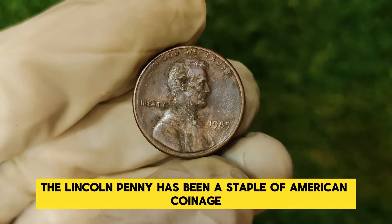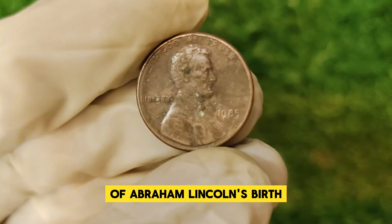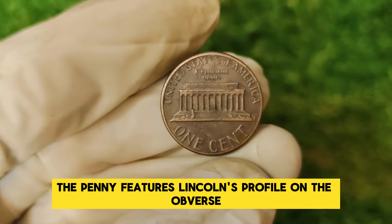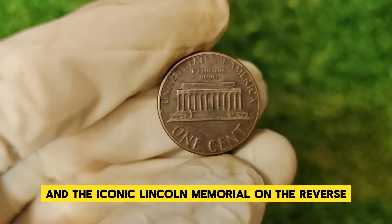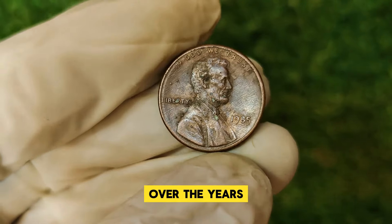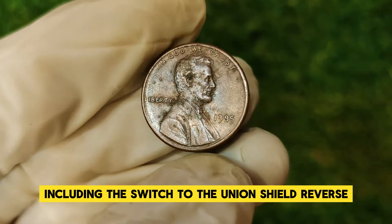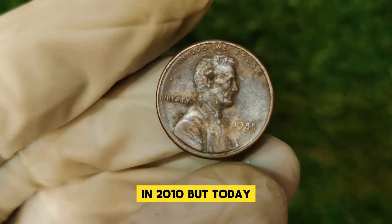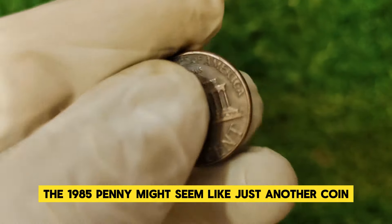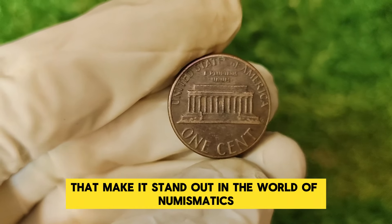The Lincoln penny has been a staple of American coinage since its debut in 1909, commemorating the 100th anniversary of Abraham Lincoln's birth. Designed by Victor David Brenner, the penny features Lincoln's profile on the obverse and the iconic Lincoln Memorial on the reverse, a design in use from 1959 until 2008. Over the years, the Lincoln penny has seen various design changes, including the switch to the Union Shield reverse in 2010. Today, our focus is on 1985.